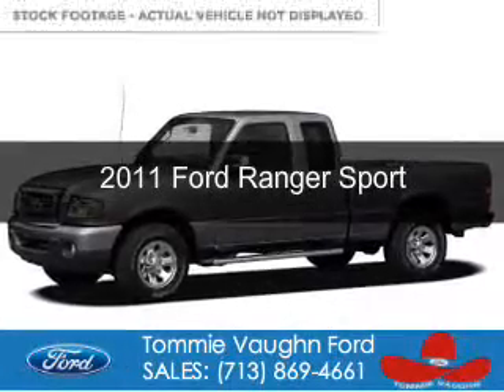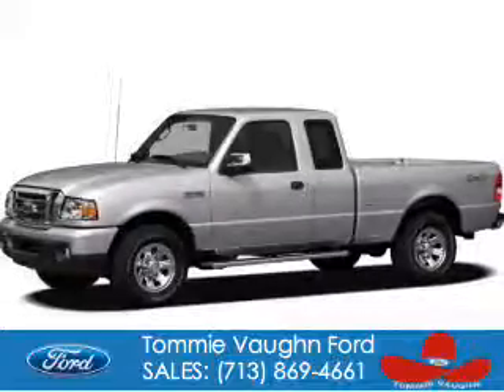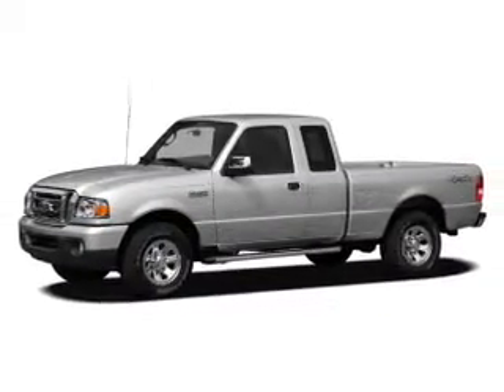This is a used 2011 Ford Ranger, powered by 4-wheel drive, a 4-liter, 6-cylinder engine, and a 5-speed automatic transmission.